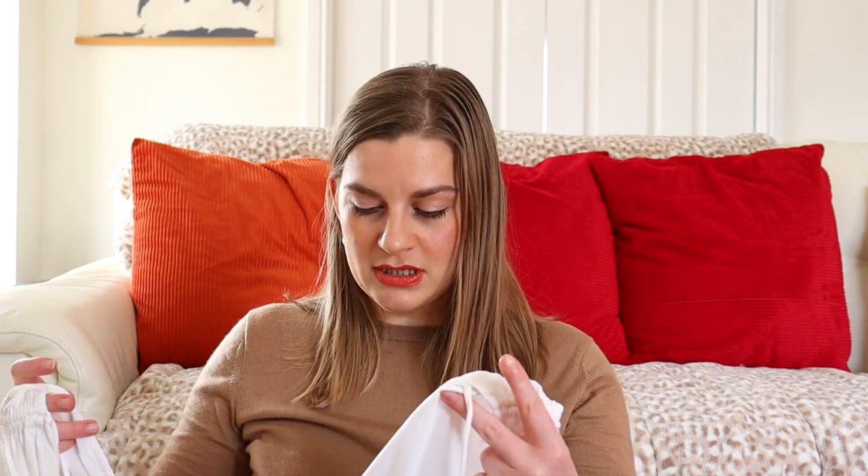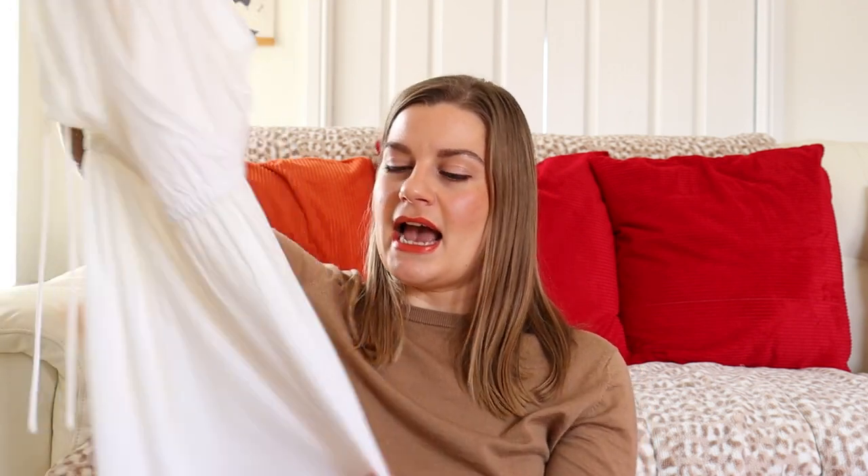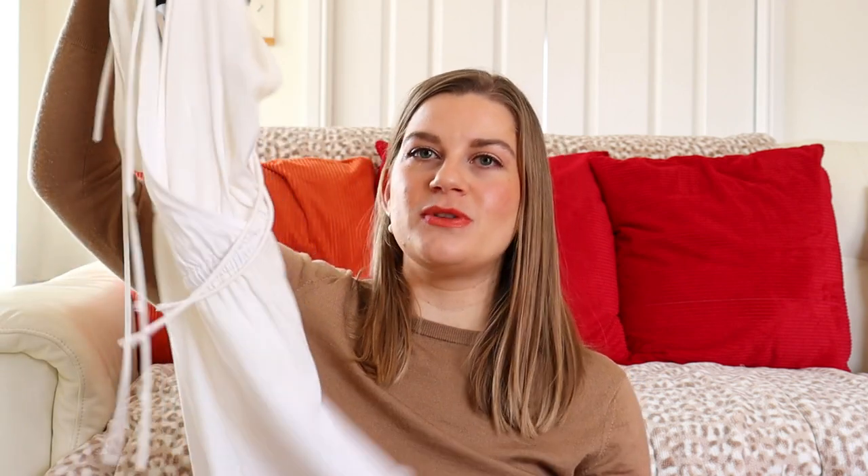This is a beach cover-up I got from ASOS. It's got a v-neck at the top and it is a dress with a skirt at the bottom - not shorts, not a little playsuit. This is in a pure white, so you can see the bikini you have on underneath. I bought this because I wanted something very simple, very easy to throw on over a bikini when I went on holiday last February. But like I say, it's not in my colour - a bright white doesn't suit me. My white is a lot more muted and warm, more like an oyster white.